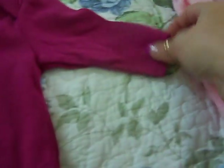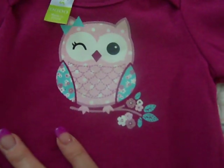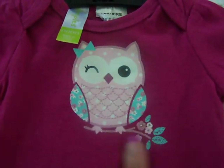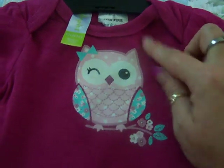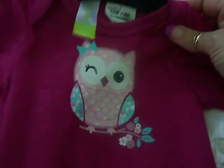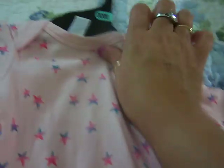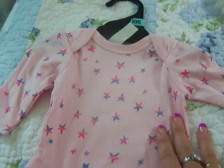And then these ones — long sleeve onesies again. This one has a winking owl on it, so cute. I love these colours — it's a darker pink, which is different from the usual light pink baby stuff. The other one is a little more plain, just a light cotton onesie with stars on it. I like pink and blues, purples, and greys.